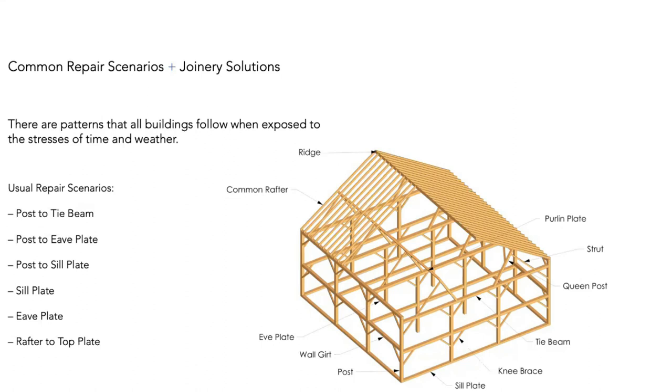Looking at common repair scenarios: a lot of my work revolves around timber framing, so starting with basic concepts — names of things like queen posts, tie beams, girths, and knee braces. Getting the language right is often the first thing we need to do. Language is so important in this business.